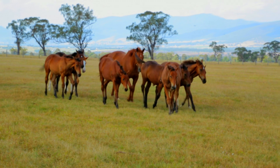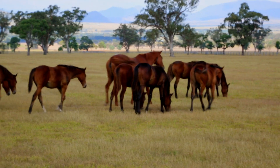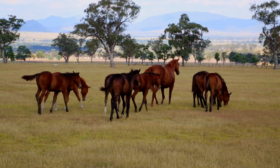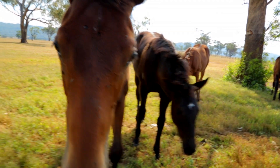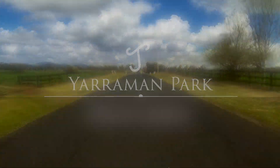This is a paddock of weanling colts that have just been brought up to their winter growing out paddocks. They've all been weaned and handled and they're out here now for a few months before they come back in again for more education. Lovely big paddocks, doing well — a really nice bunch of colts.